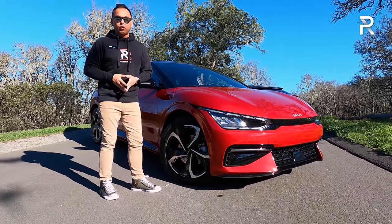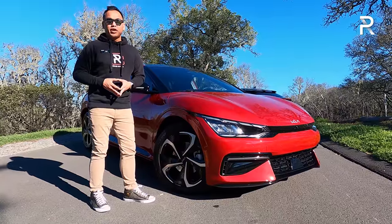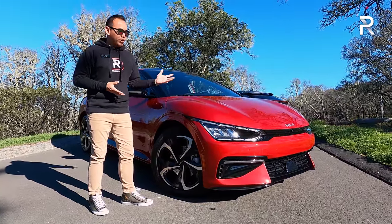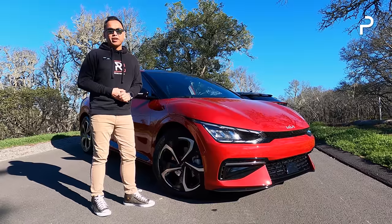The big question I want answered: if you're looking for a mainstream EV that charges faster than most of the competitors and does well over 300 miles of range, how does the brand new EV6 stack up? Stay tuned to find out.